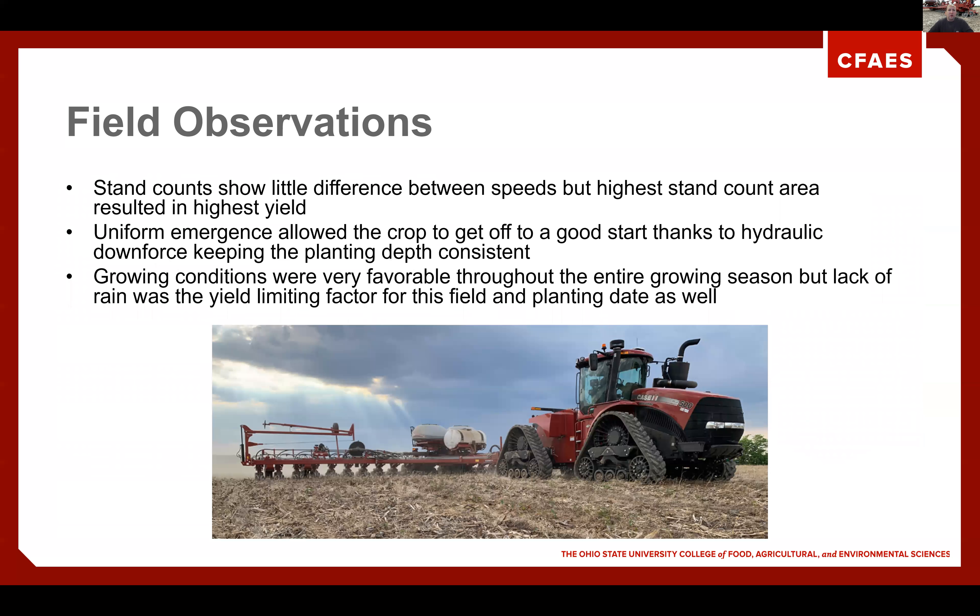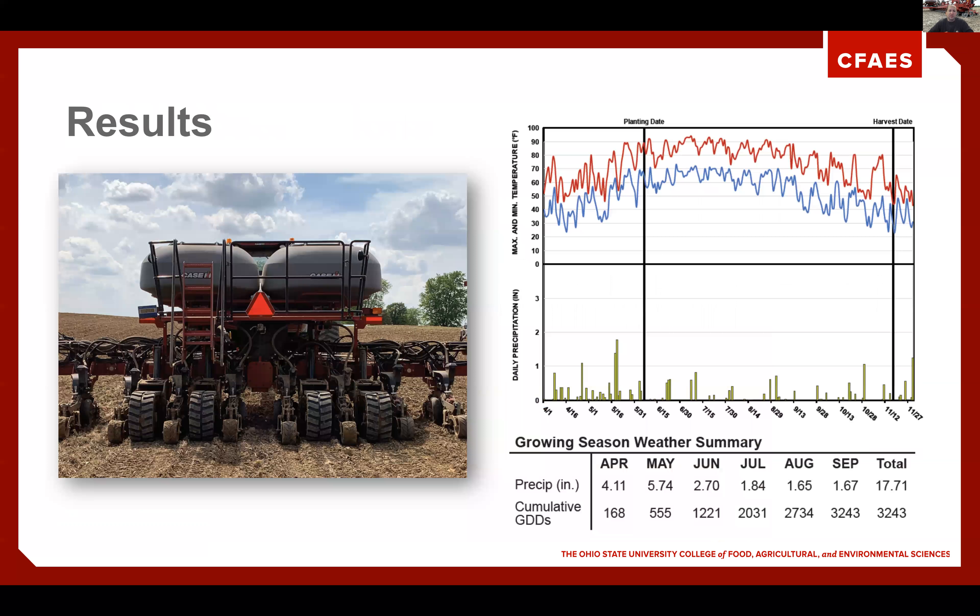Field observations for 2020: stand counts showed little difference between speeds, but the highest stand count area did result in the highest yield. Uniform emergence allowed the crop to get off a good start, thanks to hydraulic downforce keeping planting depth consistent. We did have a wet spring, but it turned into a very dry summer. Growing conditions were favorable, but the yield-limiting factor in the field was planting date as well as lack of moisture. We did have very little disease in 2020. We planted in the first week of June, and from June through harvest in November, we had very little rain — single-digit inches — yet we did have a decent yield.